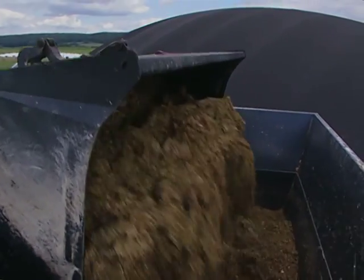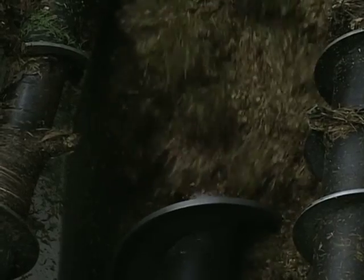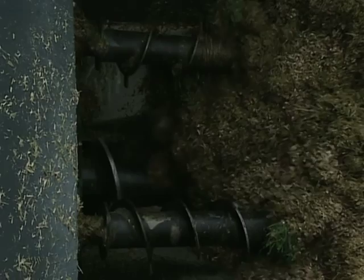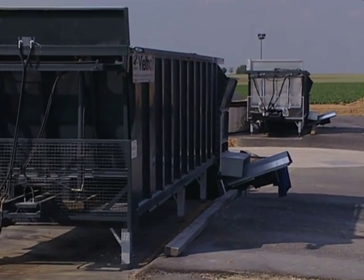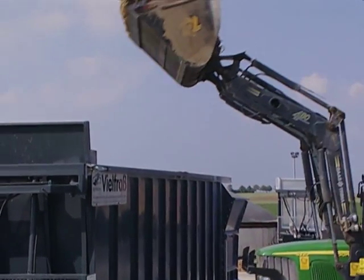Materials fed into the hopper are pushed onto multiple augers which mix and break up the feedstock. These augers feed material onto a screw conveyor and up into the primary digester tank for the first stage of the anaerobic process. Liquids and slurries are pumped into the vessel from a separate pre-pit holding tank.